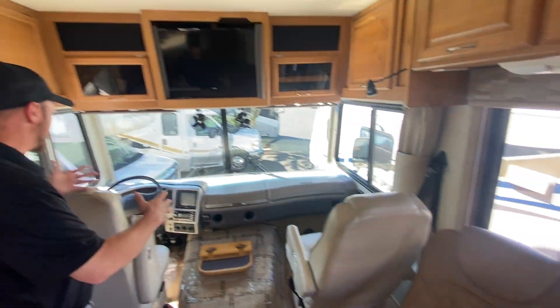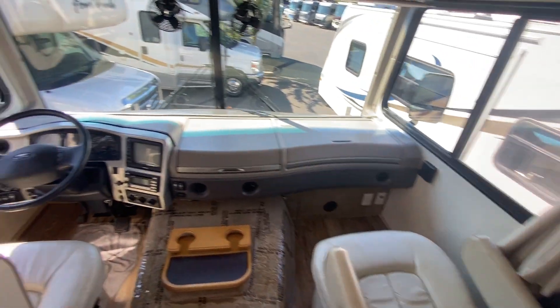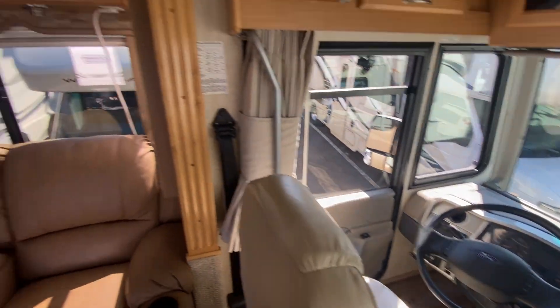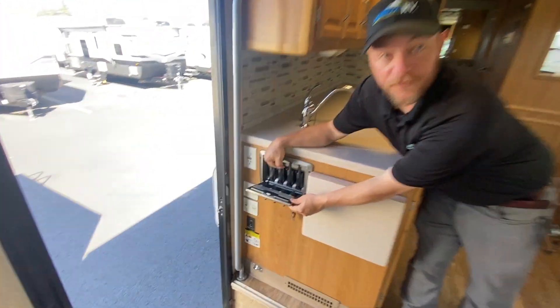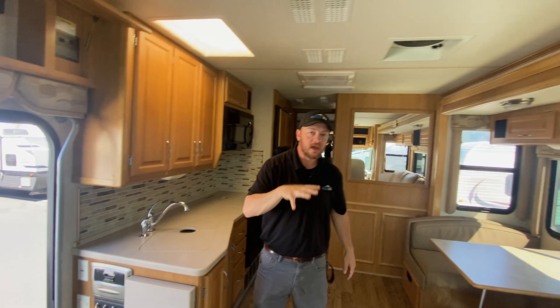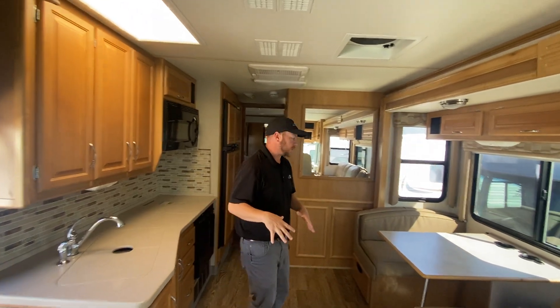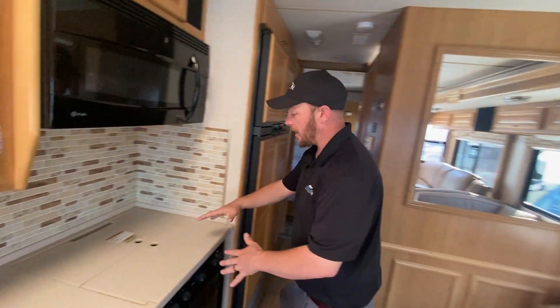Just look around — it's absolutely flawless. Something they did back in the day that they don't do anymore, which I think is super cool: you've got a built-in charger for all your little radios, and they're all still there — that's how well this couple took care of this beautiful coach.